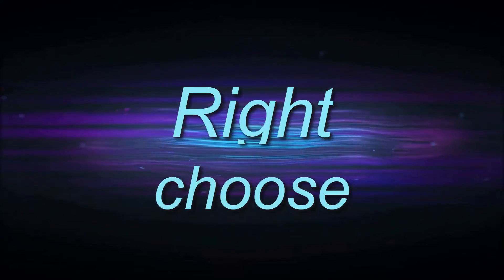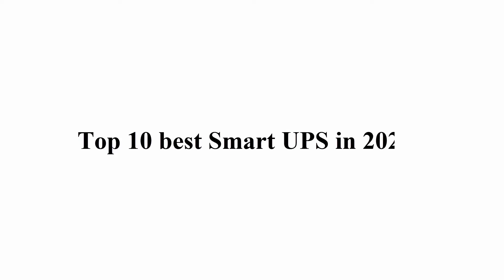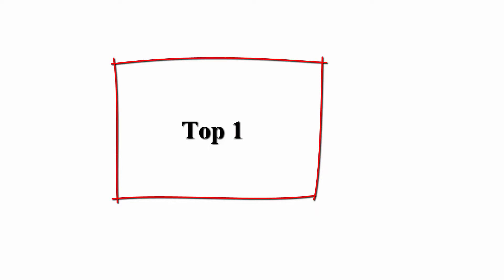Welcome to Right Shoes Top 10 Best Smart UPS in 2022. Top 1.